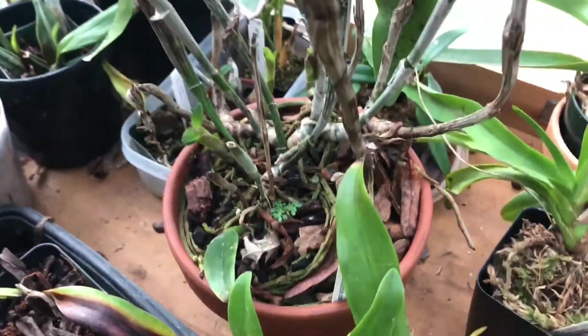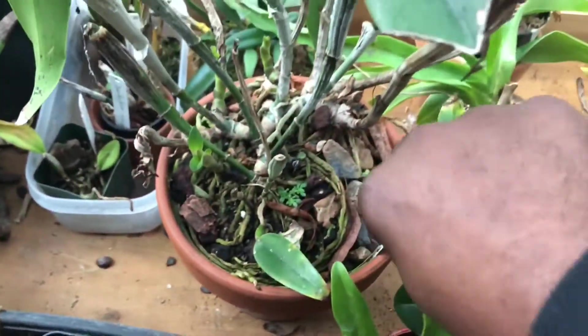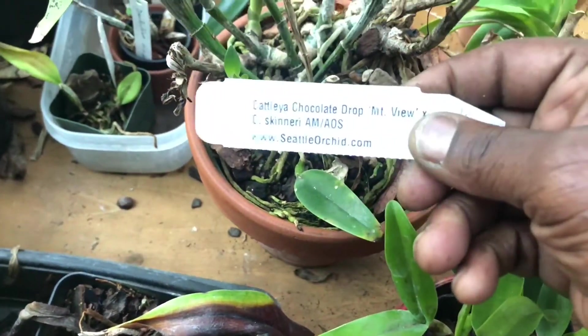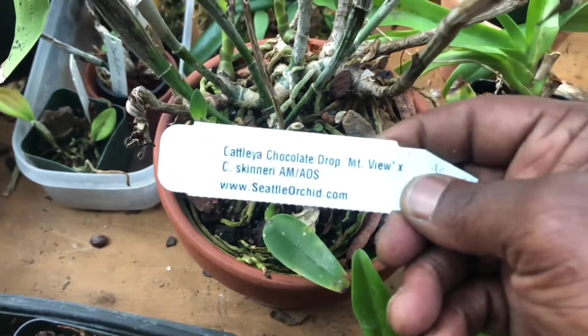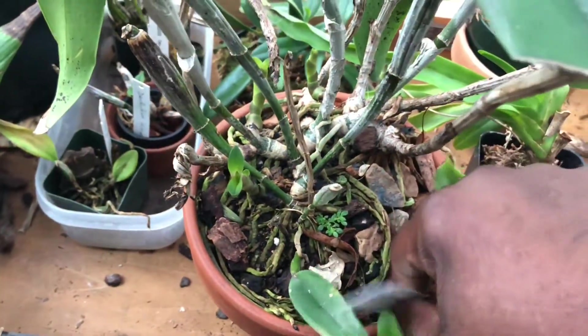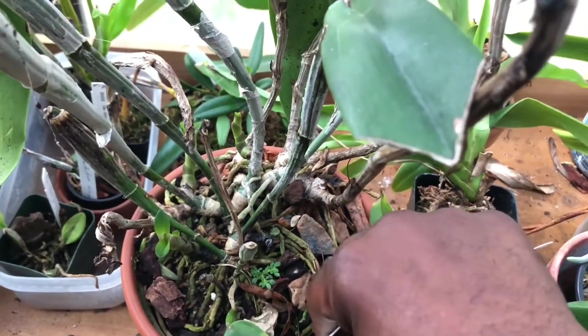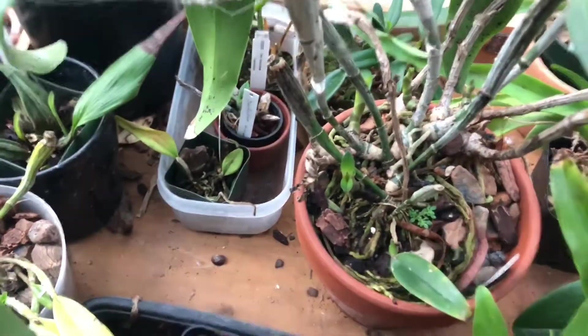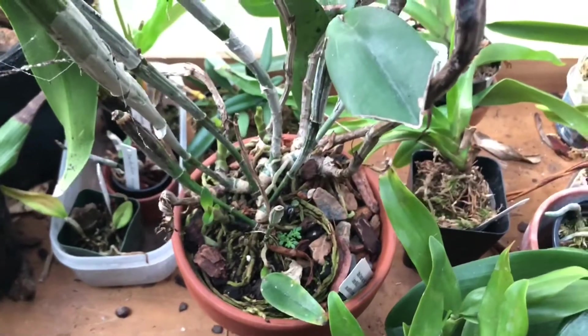Another plant that I brought in is right here, and this plant is a survivor. This is my Cattleya Chocolate Drop, crossed with Cattleya skinneri, which is probably aguardiente now. But it is another group of cattleyas that is in the same class of family as orontiaca guatemalensis. In fact, as I was doing research on skinneri, because I have never grown skinneri...